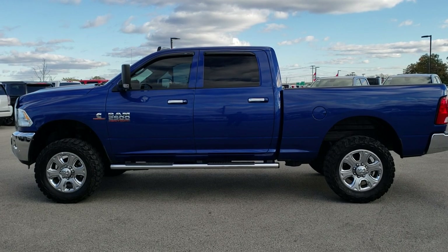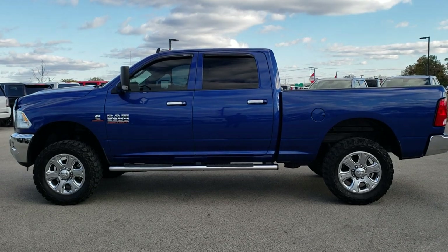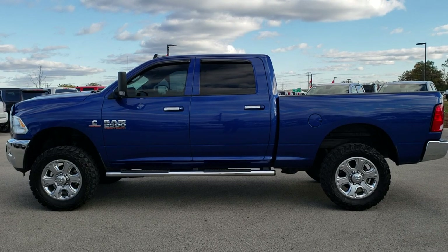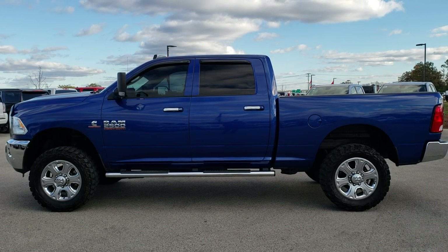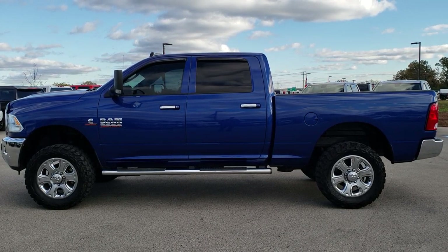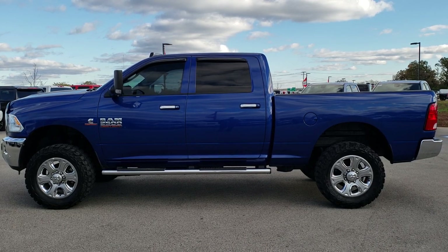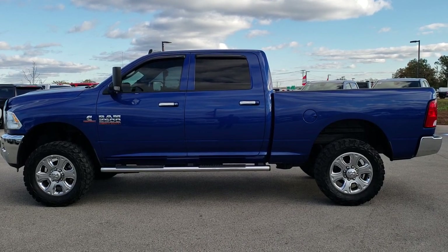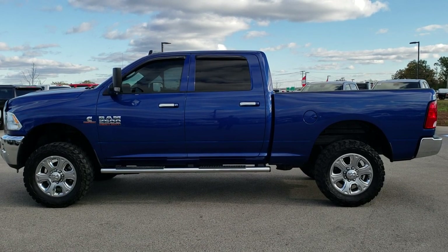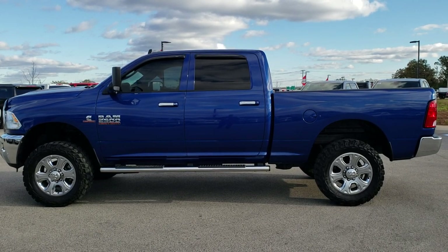If you want to make this truck yours, give us a call right now at 920-921-0850. Ask for one of our sales associates to make this truck yours today. Once again that number is 920-921-0850. And if you'd like to check out more HD videos like this one, you can go to youtube.com/summitauto. Remember to like, subscribe, and share this video. We really look forward to helping with this super clean 2016 Ram 2500 Crew Cab Short Box Bighorn. Thanks again.